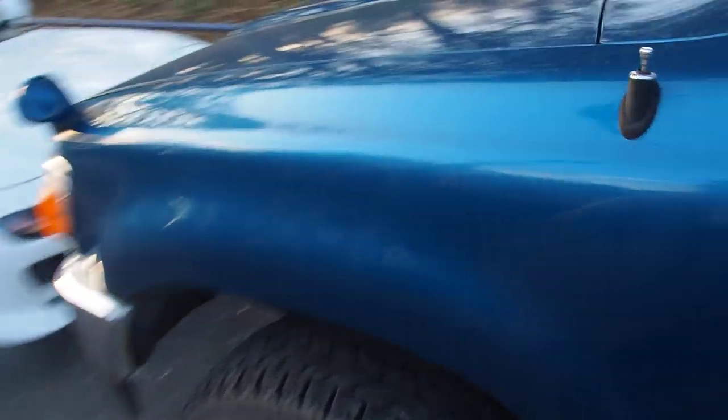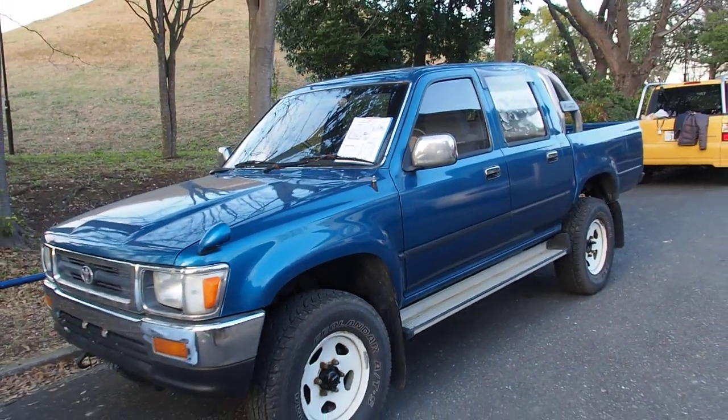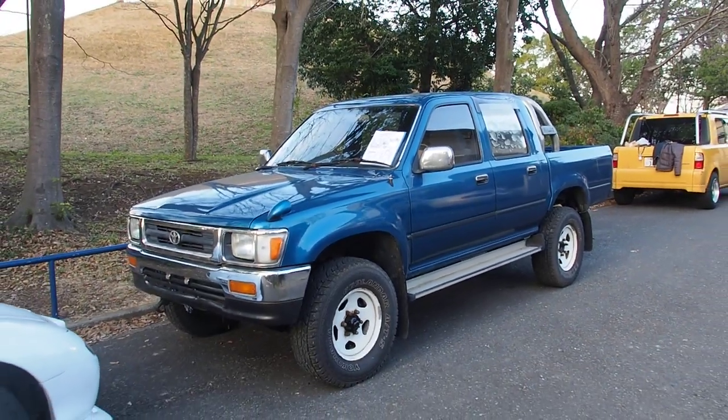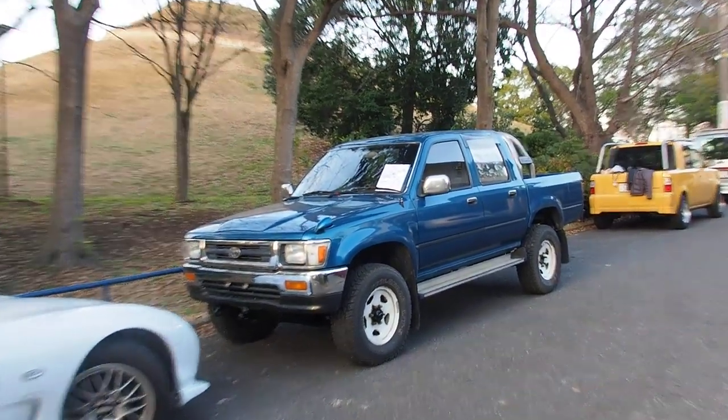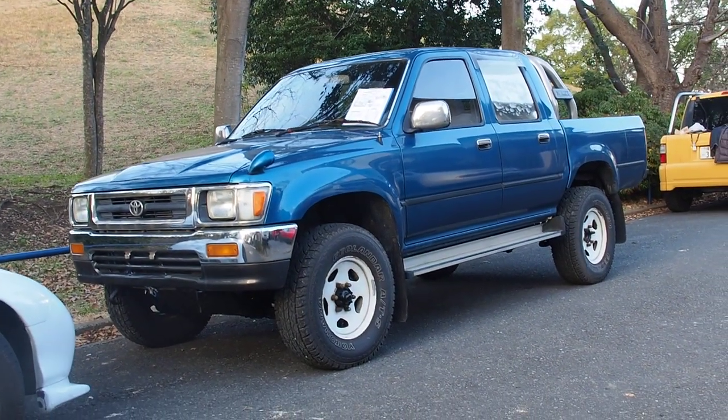And that pretty much sums it up for this Toyota Hilux pickup and this oddly different video with some surprises in it. I hope you enjoyed the report. If you have any questions, let me know. Otherwise, thank you so much — have a nice day.